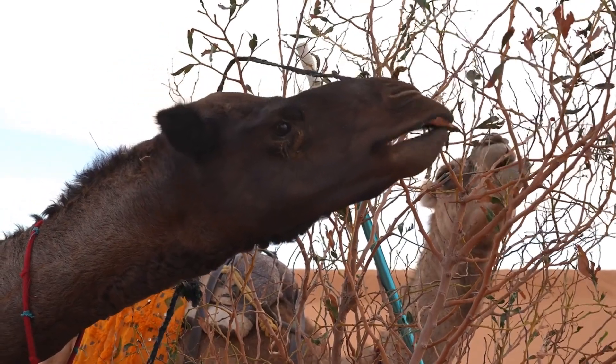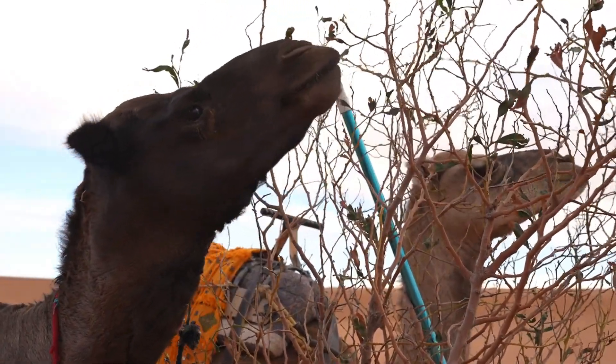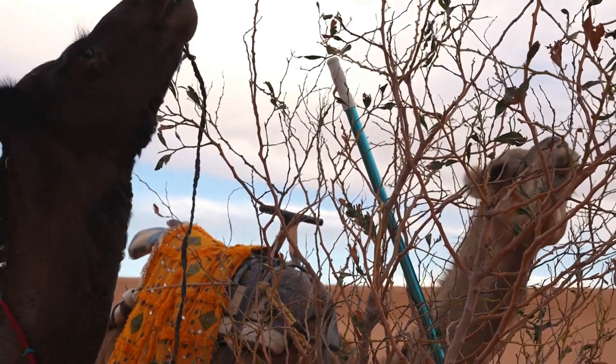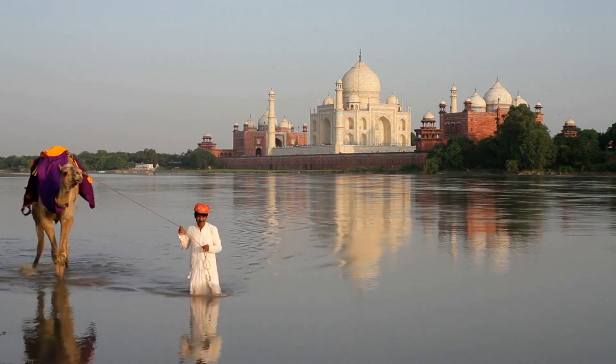Camels are able to survive in extremely hot temperatures because their body temperature can rise up to 104 degrees Fahrenheit before they start to feel uncomfortable. This helps them conserve water by reducing the amount of sweat they produce.